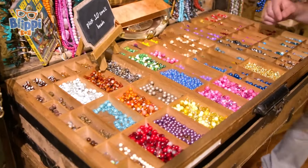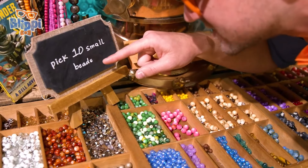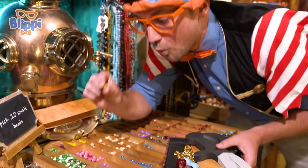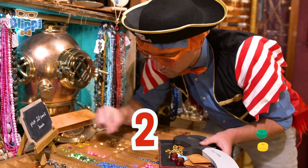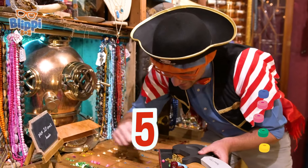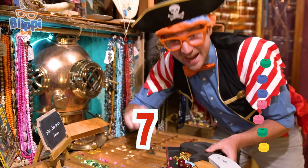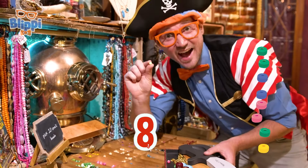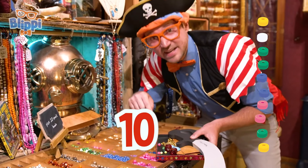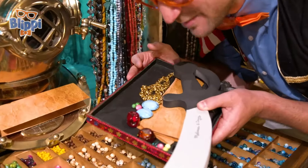More beads. And these are small. What does this sign say? Pick ten small beads. That would be pretty easy. Let's pick ten small beads. Ready? One, two, three, four, five, six, seven, eight, nine - last one - ten! Ten small beads. They're so colorful. I love these beads. That was so much fun.